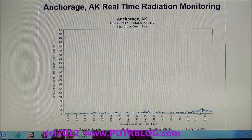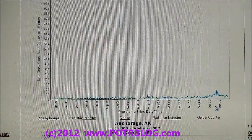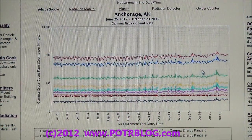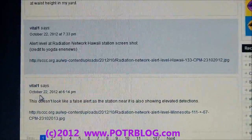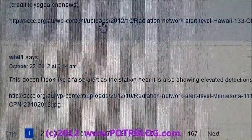One other thing we discovered: from a poster on the Radiation Conversation — this is a good website — Vital One posted a high alert level that was in Hawaii on the Radiation Network, and they took a picture of it. There was also a high reading in Hawaii, and this was on October 22nd. So it's still ongoing, and this should be impacting the United States via the jet stream again in the next few days.